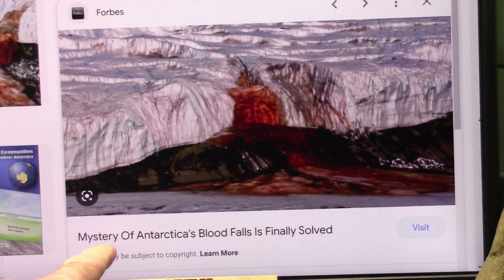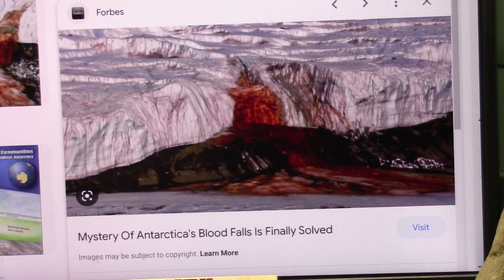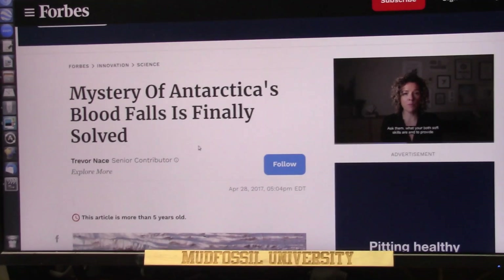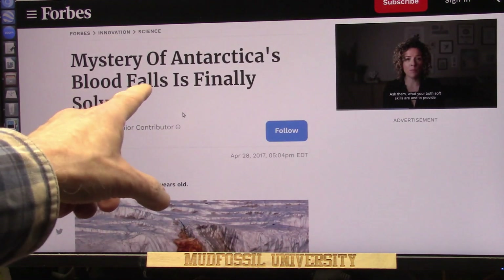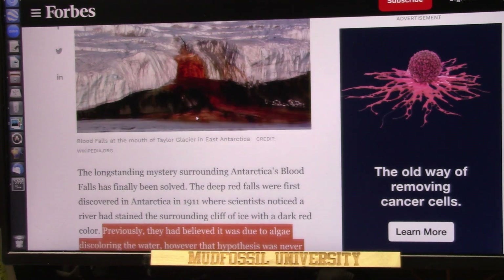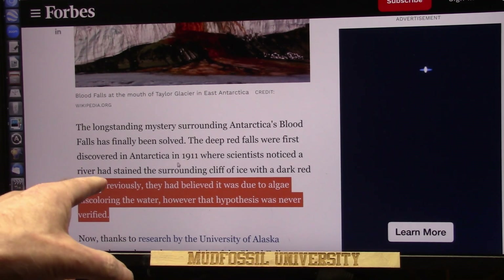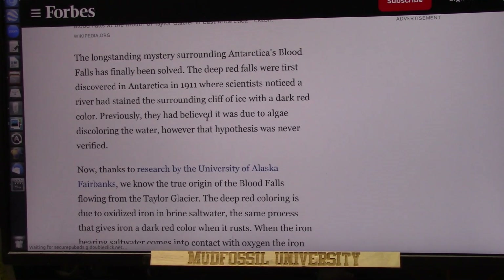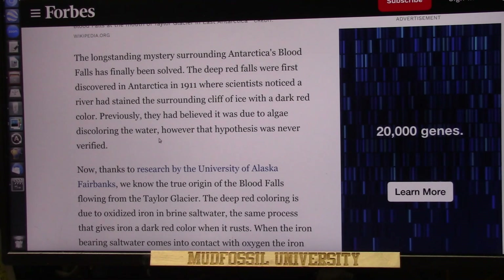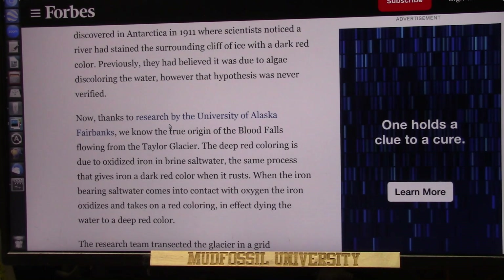I just noticed this headline: 'Mystery of Antarctica's Blood Falls is Finally Solved.' Well, I've solved it, but let's see how they solved it. This is an article from Forbes, going back five years ago. They say they finally solved the problem. It says it's been a mystery since 1911 when they discovered this oddity. Previously they believed it was due to algae discoloring the water, however that hypothesis was never verified because that isn't true.